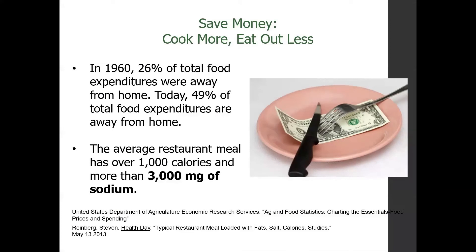Just for reference: in 1960, 26% of our food expenditures were away from the home. Today, particularly for Americans, close to 50% of our food expenditures are away from the home — we're spending more money and eating out more. The average restaurant meal has over 1,000 calories and more than 3,000 milligrams of sodium. For reference, a typical meal is somewhere between 400 and 700 calories, and 2,400 milligrams of sodium is an average goal for our total day. So 3,000 is definitely a little bit over.